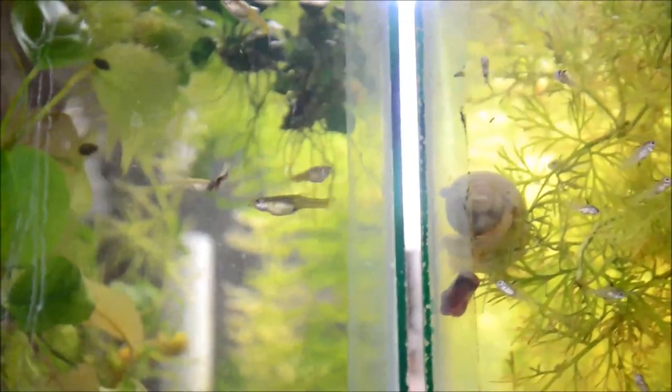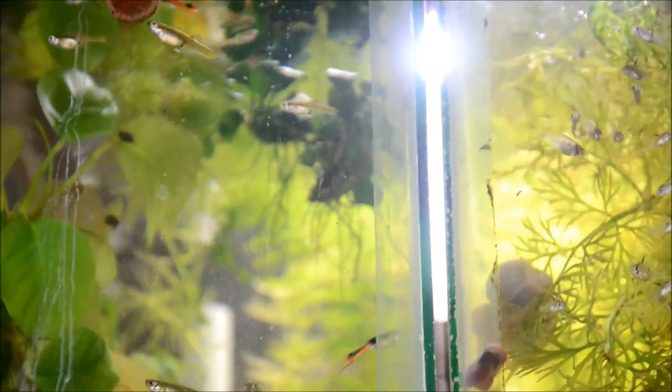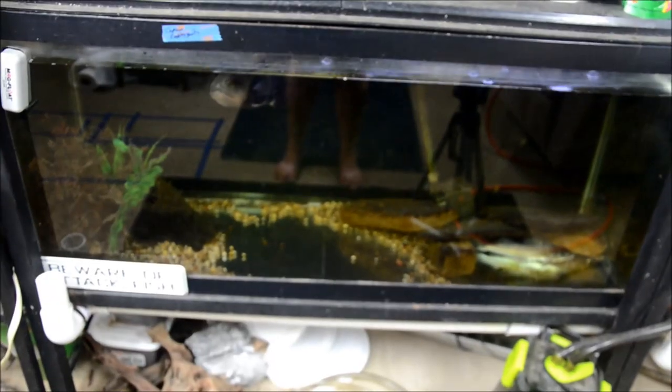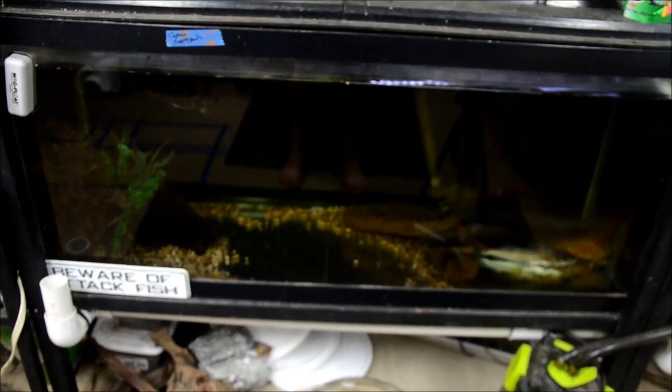Over here are my wild-type Endler's livebearers, which are doing fantastic. And no vlog would be complete without a peek at Captain Cranky Pants — he is cranky as always but still hanging in there.